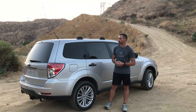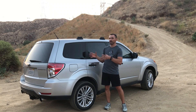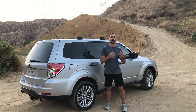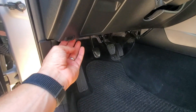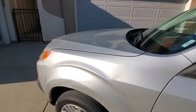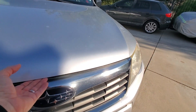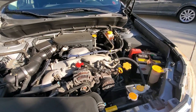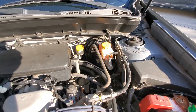The cons of owning one of these Foresters, and particularly keeping it in such mechanical condition, are all related to the cost of repairs and maintenance. Remember I told you at the beginning of the video that I've never seen a Subaru this clean under the hood — no oil leaks, zero. I've never seen this in a Subaru before. It's so clean in here that you could have a picnic. As most of the problems are related to this 2.5 liter flat boxer engine — they are just not that reliable.